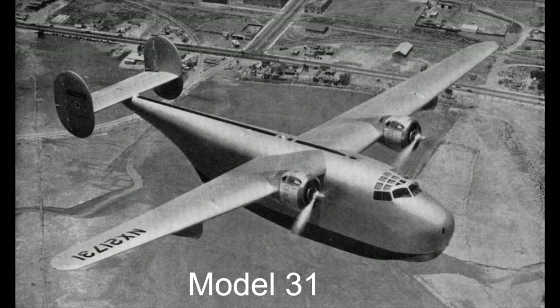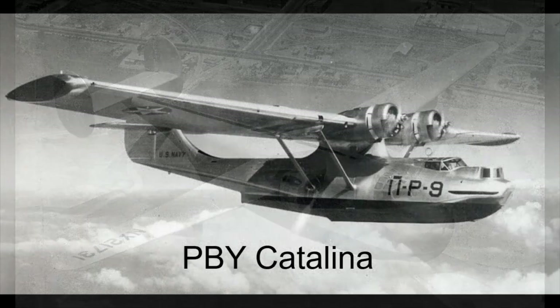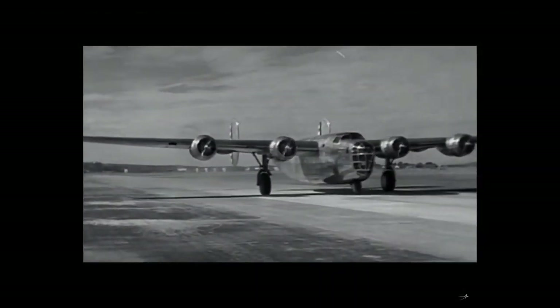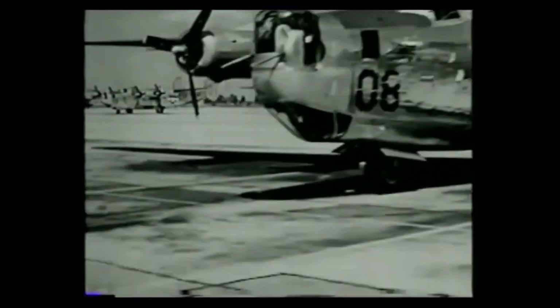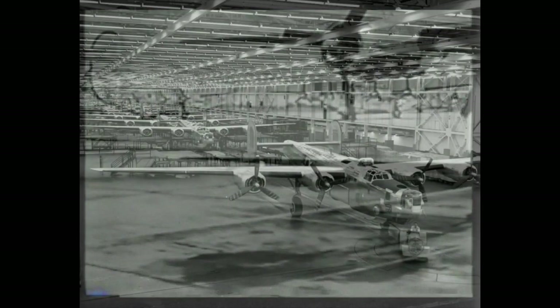The new aircraft would be based on the new high aspect ratio Davis wing that had been successfully used on the Model 31. The engine nacelles would be the same as the PBY Catalina. In 1939, a contract was awarded for a test model as the XP-24. The Davis wing demonstrated such remarkable performance on the early flights of the XP-24 that orders were arriving even before production had started.